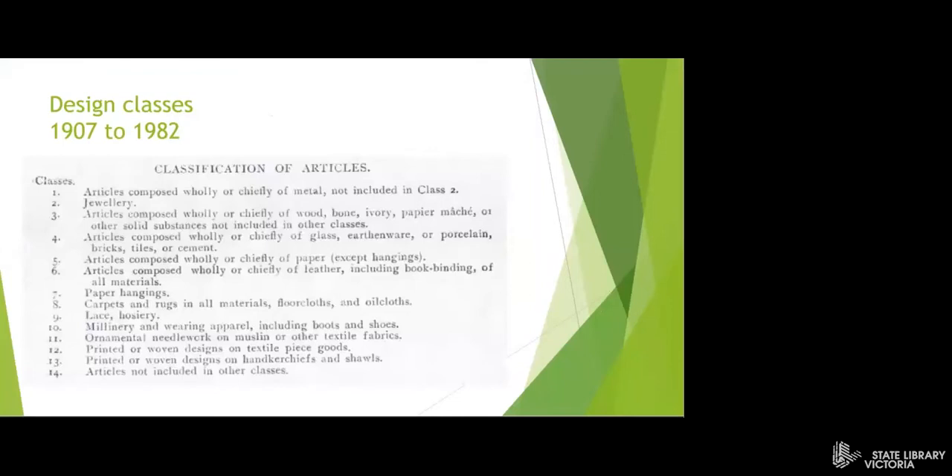From 1907 to early 1982, Australian designs were registered under 14 classes. Class one was for items of metal, class two for jewellery, class three for items made of wood, bone, ivory or paper machine. The classes continued on to include items made of glass, porcelain, bricks, leather, paper hangings, carpet, lace, millinery and textile items.